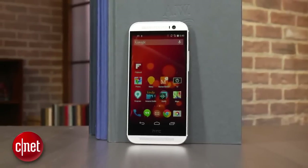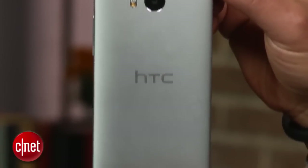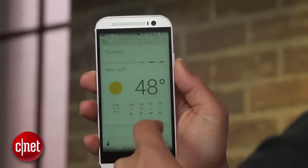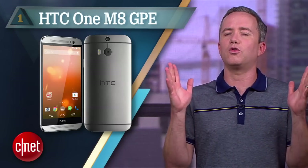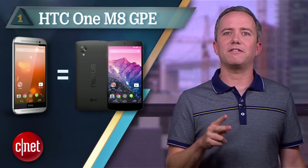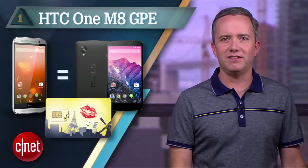But before we compromise on camera quality, how about number 1? The HTC One M8, Google Play Edition. The latest and greatest from HTC packs the best sound, a beautiful design, great camera, a Snapdragon 801 processor, and a pure version of Android KitKat. It's a killer phone that will turn heads and have you grinning all day. But here's the thing — it's $800. You could get two Nexus 5s for the same amount of money and still have money left over for that prepaid Parisian SIM card.